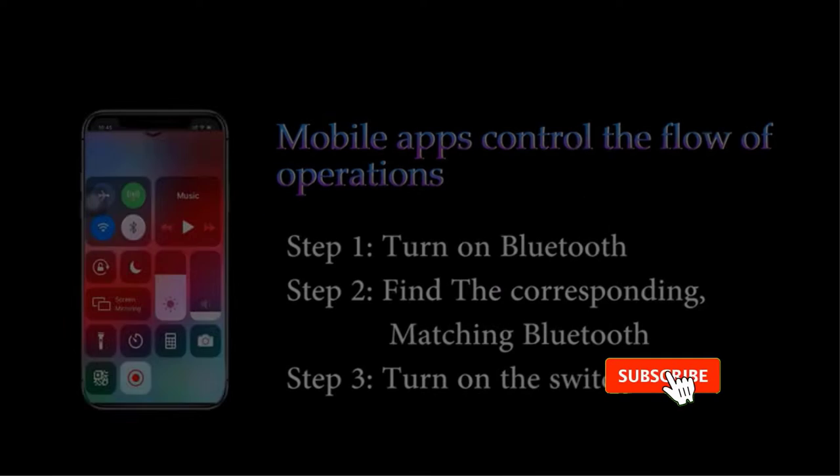Pros: Affordable yet reliable option. Includes a smartphone app and controller. Decent length rating.